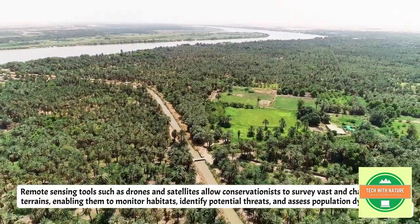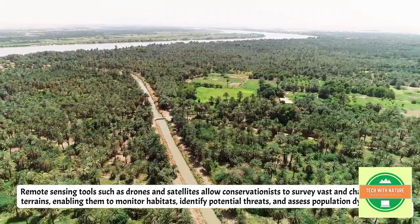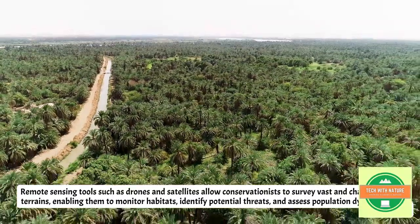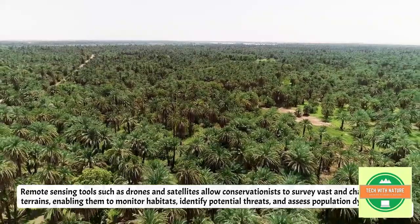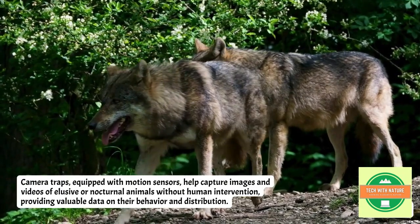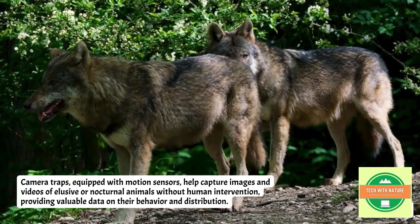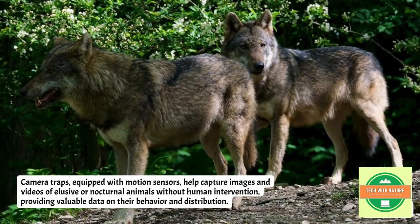Remote sensing tools such as drones and satellites allow conservationists to survey vast and challenging terrains, enabling them to monitor habitats, identify potential threats, and assess population dynamics. Camera traps equipped with motion sensors help capture images and videos of elusive and nocturnal animals without human intervention, providing valuable data on their behavior and distribution.